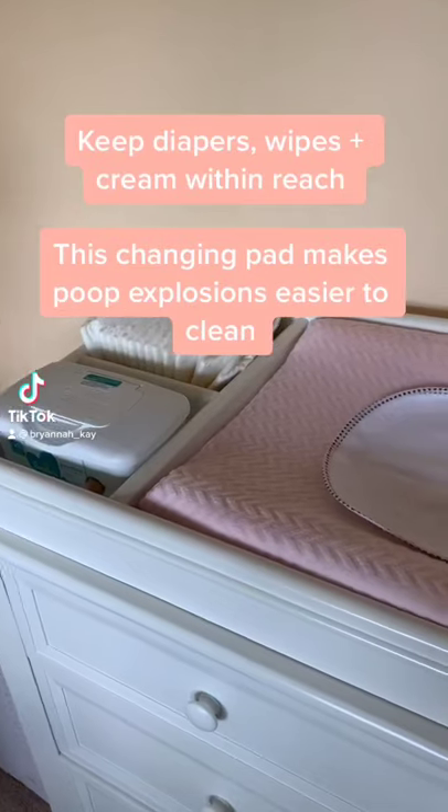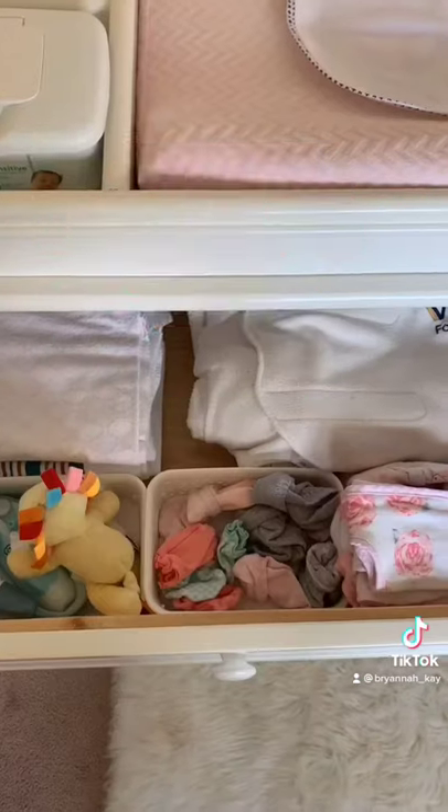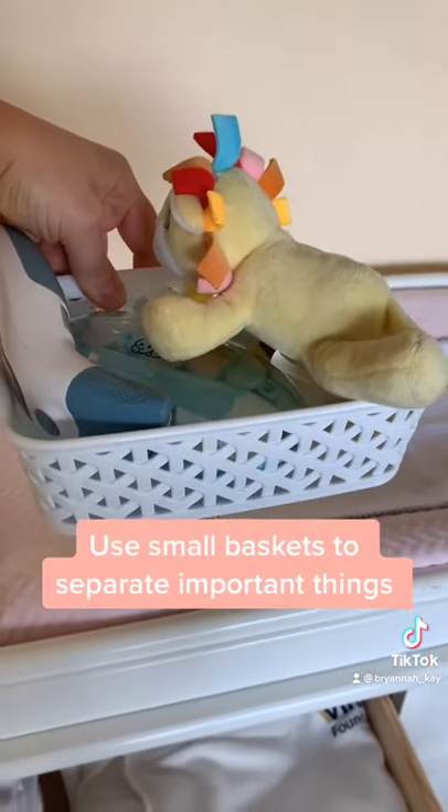Here are some nursery organization tips. Keep your diapers and wipes on top or in the top drawer for easy access. Your top two drawers are for your most used clothing items, like zipper onesies and other stuff you grab frequently.